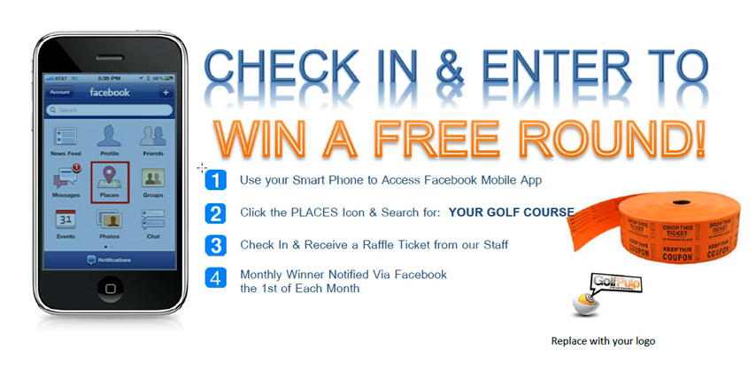The important thing to stress is that you want them to find the check-in button on their Facebook application. Once they're there, you're going to have them search for your golf course or your business name in this document, which we will make available to anyone who wants to download this on our blog. You can actually edit your information in here, so you're going to want to put the golf course information and advise them to check in.